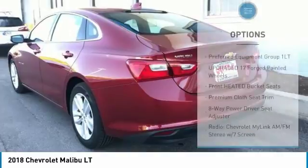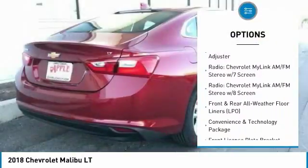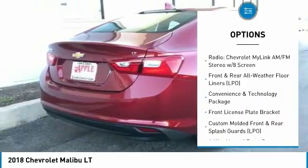Here are some of this vehicle's great options: heated seats, dual airbags, air conditioning, power steering, four-wheel disc brakes, and auto-dimming rear-view mirror.